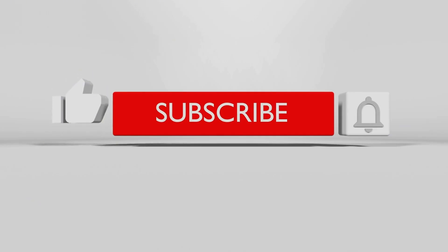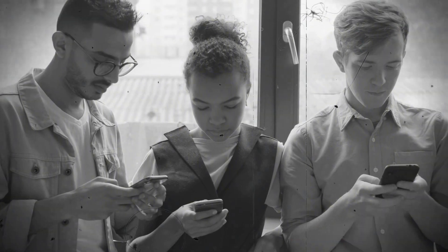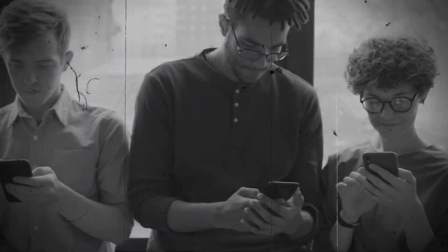If you found this valuable, please subscribe, like, share, and comment below. Your engagement helps more people just like you discover our videos and access this valuable information.